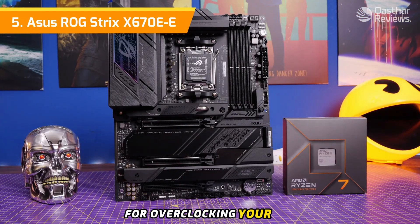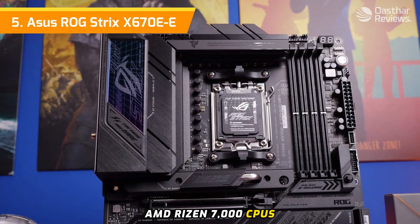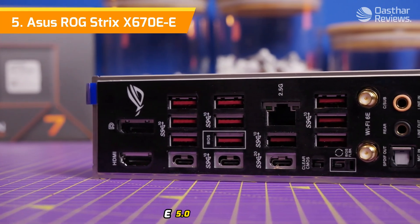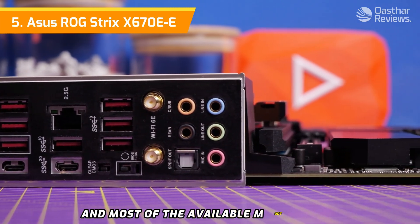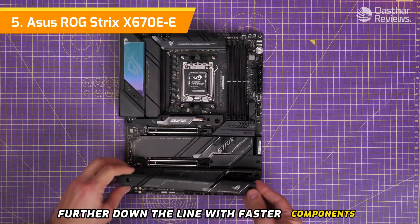The 18+2 power design is especially useful if you're planning to use one of the non-X AMD Ryzen 7000 CPUs. Both full-size x16 PCI slots support the newer PCIe 5.0 standard, and both x16 slots are armored. Most of the available M.2 slots also support PCIe 5.0, so you can upgrade this PC further down the line with faster components.